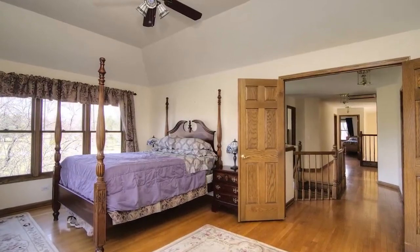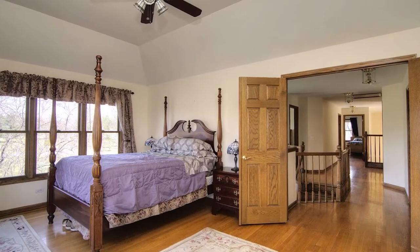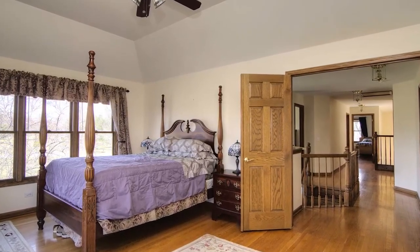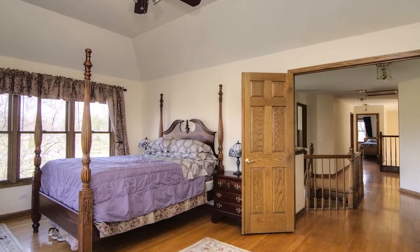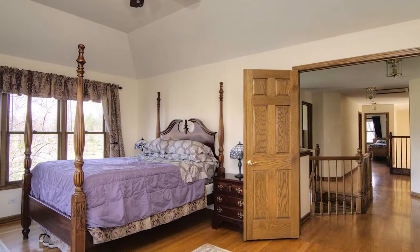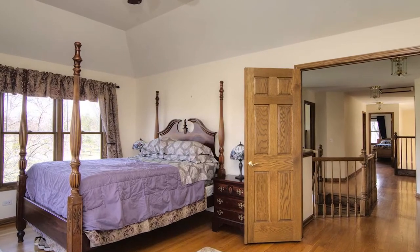The master suite is gorgeous with a beautiful tray ceiling and loads of windows to bring in the light. And we do have shades for privacy. We have a ceiling fan and beautiful hardwood flooring with fabulous double six-panel doors.